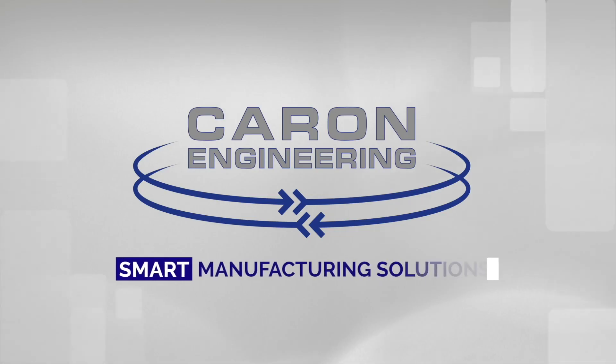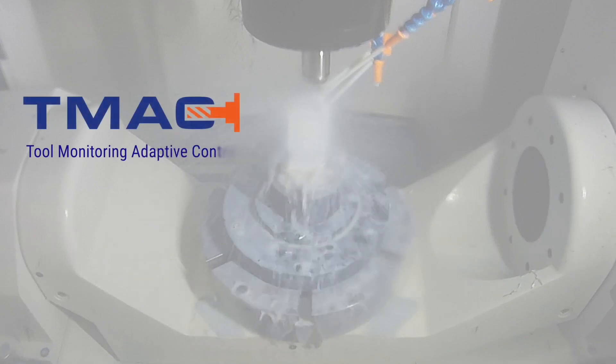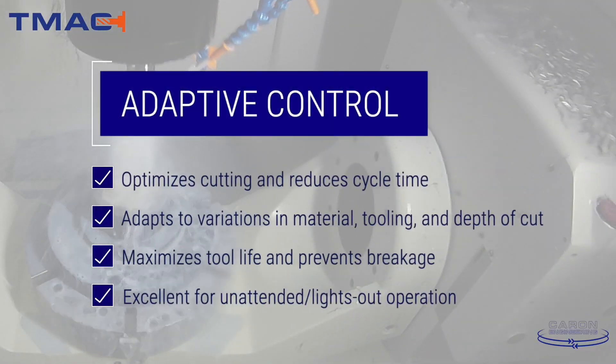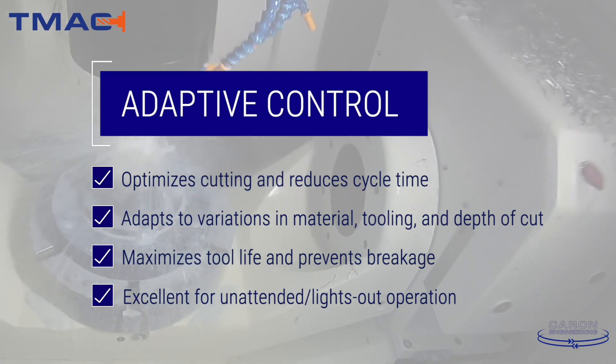A good example of that is Caron Engineering's Tool Monitoring Adaptive Control, or TMAC. TMAC measures tool wear and detects tool breakage in real time by monitoring spindle motor power. TMAC can run directly on the CNC controller itself.